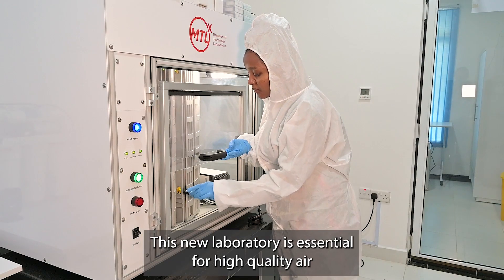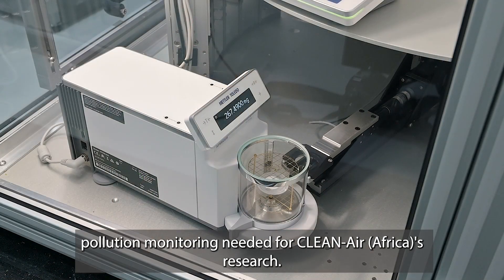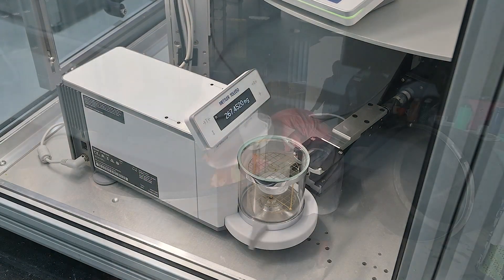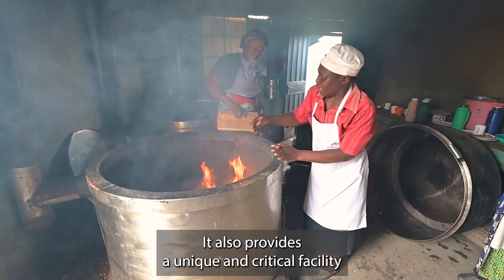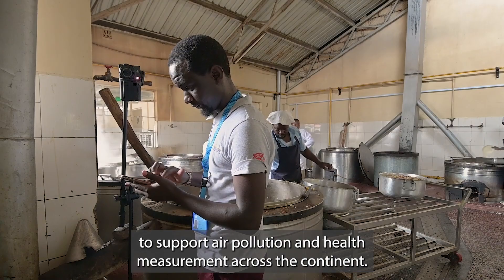This new laboratory is essential for high-quality air pollution monitoring needed for Clean Air Africa's research. It also provides a unique and critical facility to support air pollution and health measurement across the continent.